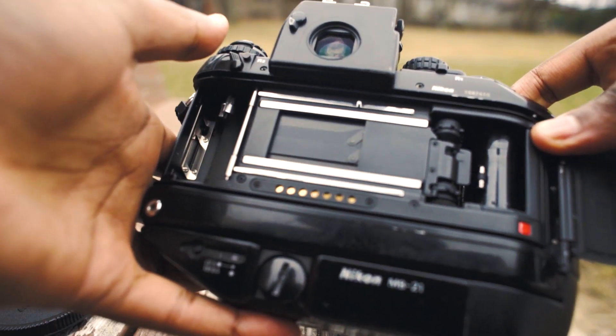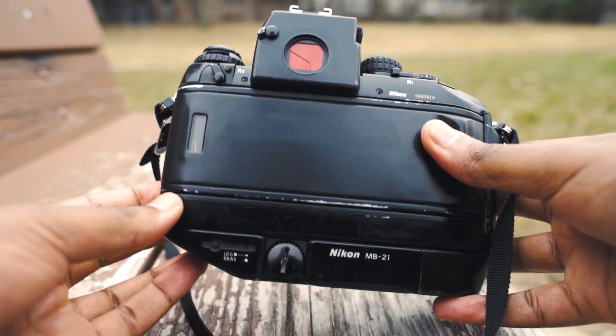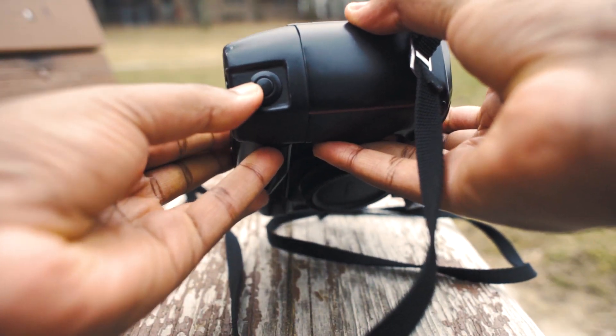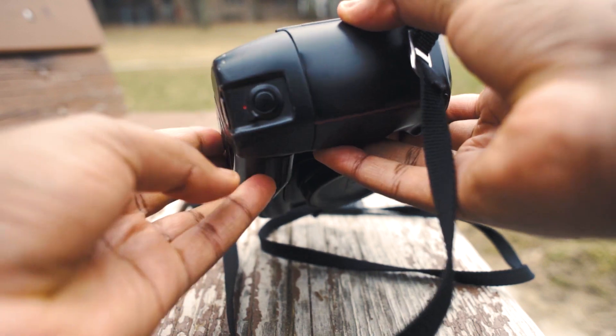When I bought this camera it was mint. Make sure you're not getting an outdated version — it has everything you need: auto winding, double exposure. Pretty much a beast of a camera.